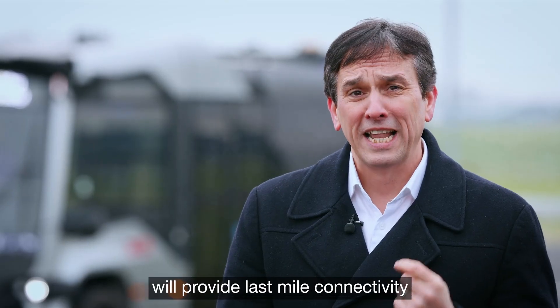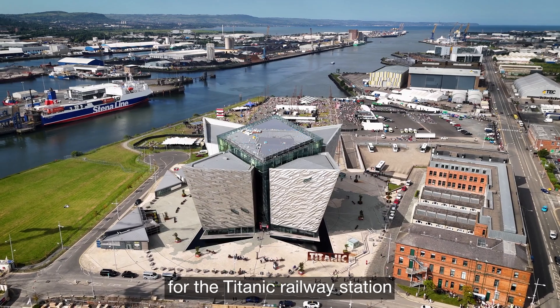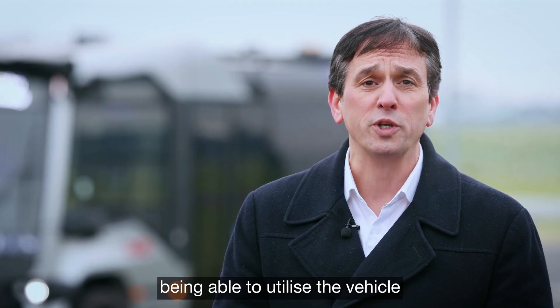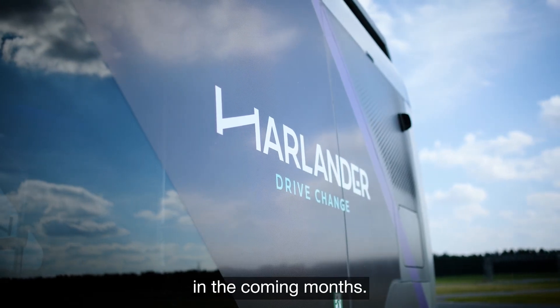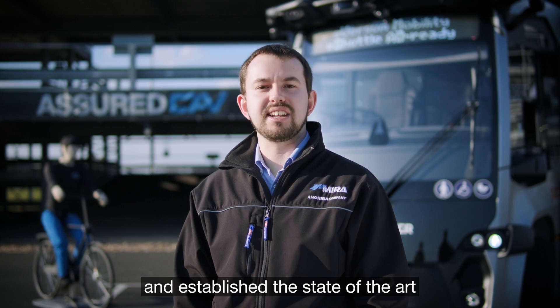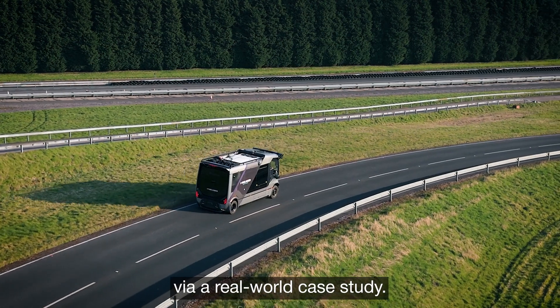The Harlander vehicle will provide last mile connectivity from the Titanic railway station down to the catalyst building within the Harbour estate, and we look forward to people being able to utilise the vehicle in the coming months. Project Harlander has turned theory into reality and established the state-of-the-art safety assurance via a real-world case study.